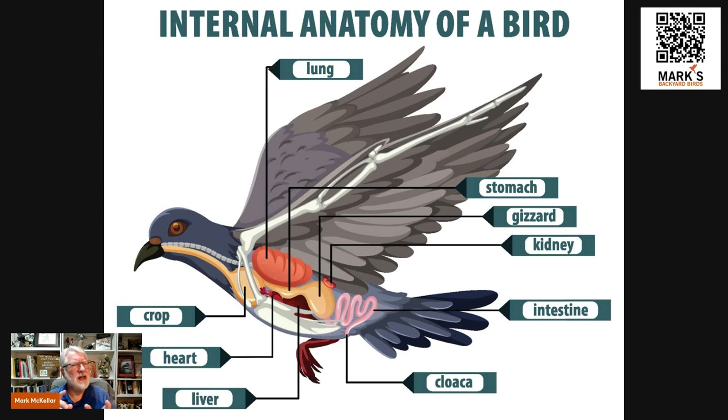The crop is really just storage, with some exceptions I'll talk about. When the seed or insects stored there finally move on, the next place they go is the stomach. Birds have a two-chamber stomach. The first part is like a mammal's — it's the chemical stomach where enzymes start to break down the food. The second part, which is the fascinating part, is known as the gizzard.